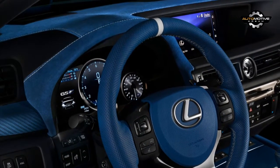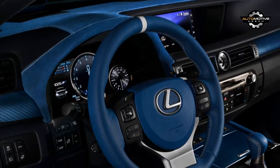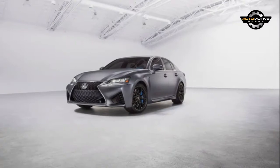The unique styling continues in the cabin as the RC F has blue leather front sports seats with white accents. Designers also installed an embossed headliner and blue accents on the steering wheel, shifter, and instrument panel hood.